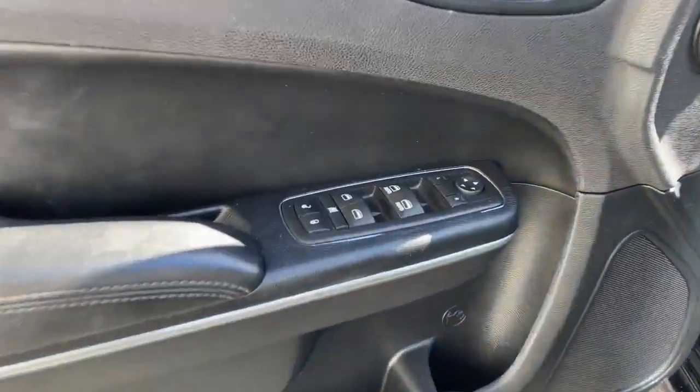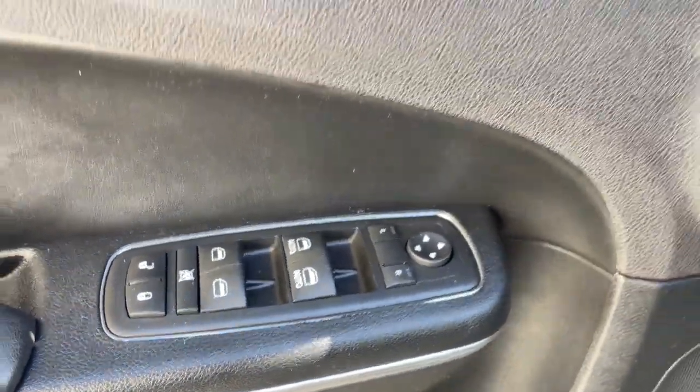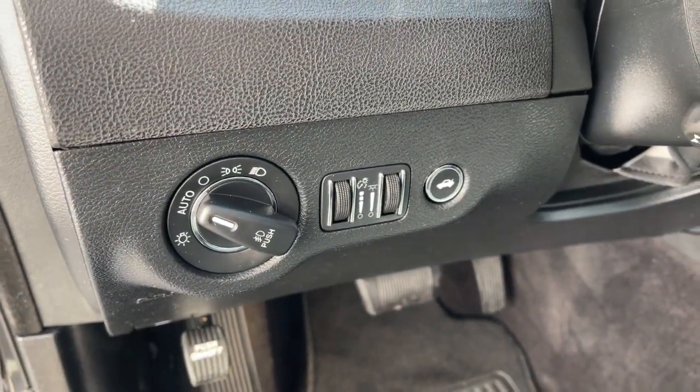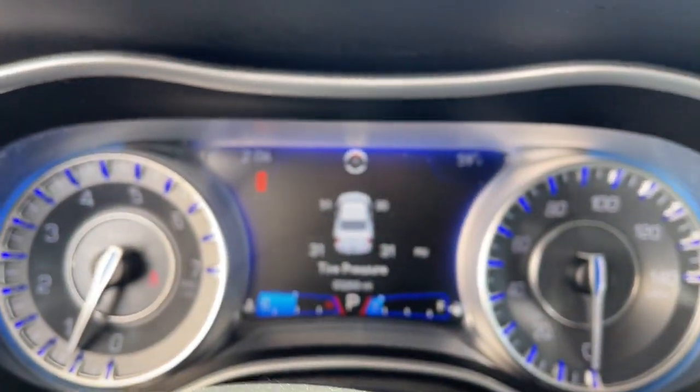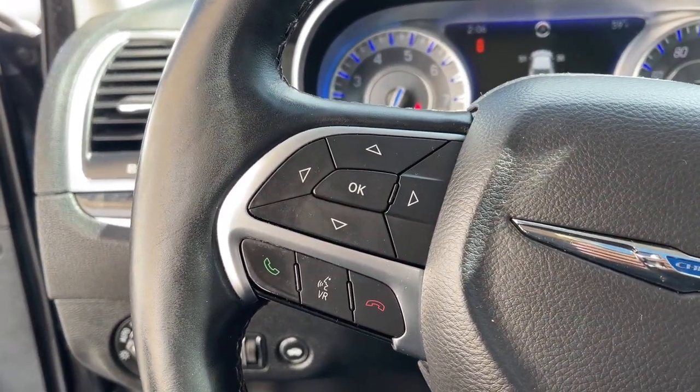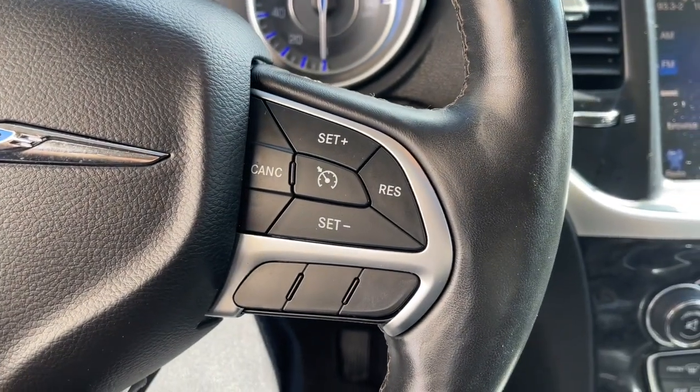The following are some of this vehicle's highlighted options: heated steering wheel, heated and/or cooled front seats, navigation system, moonroof, keyless entry, satellite radio, power passenger seat, heated rear seat, wood grain interior trim, and heated mirrors.